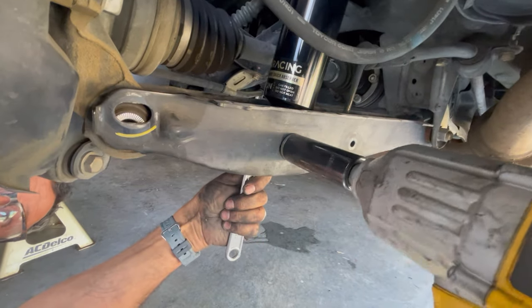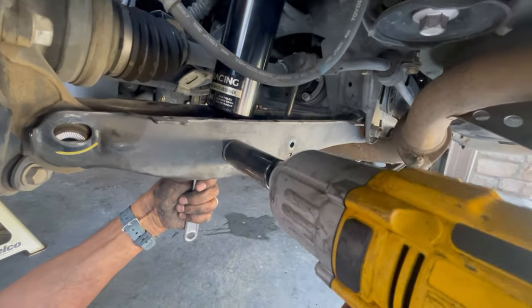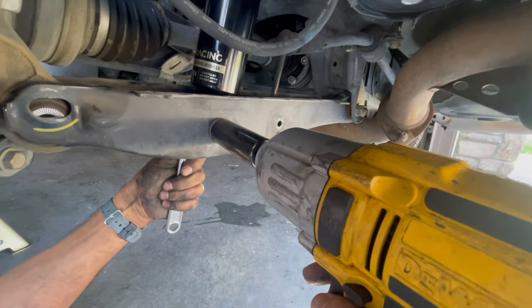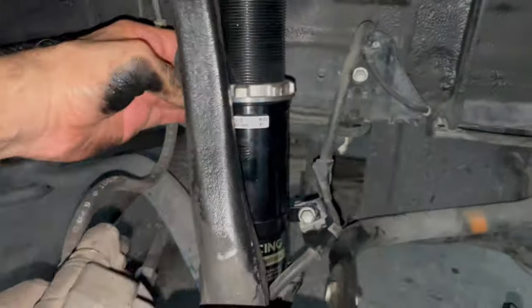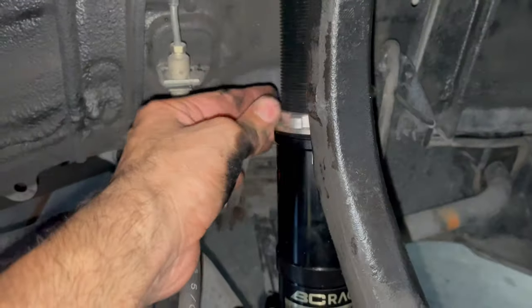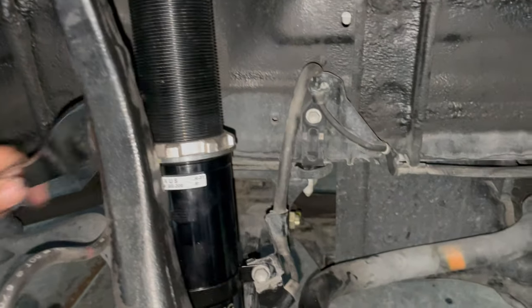Do yourself a favor and follow the instructions to the dot, because I didn't, and it cost me about two extra hours. Having a power tool also helps speed up the height adjustment process, because you'll be going back and forth with the wheels until you find the desired height. I installed them straight out of the box and the car rubbed badly — I couldn't even get it out of the driveway without scraping the front bumper.